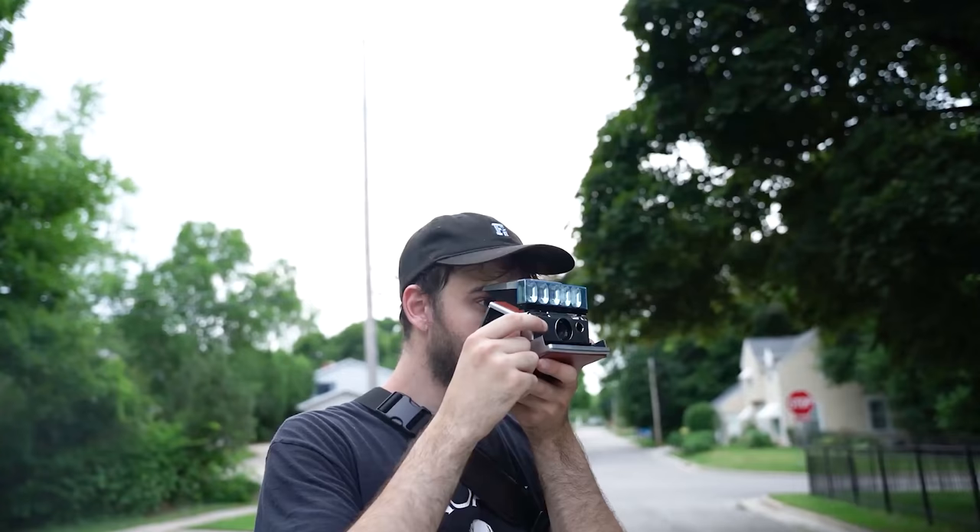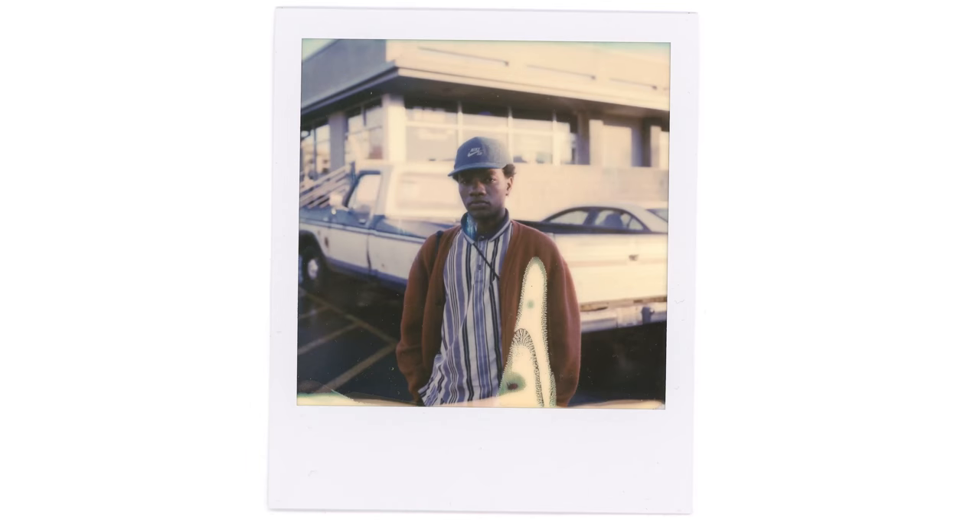I do also have the SX70, which I'm not going to bring up except for this one photo — that's it.